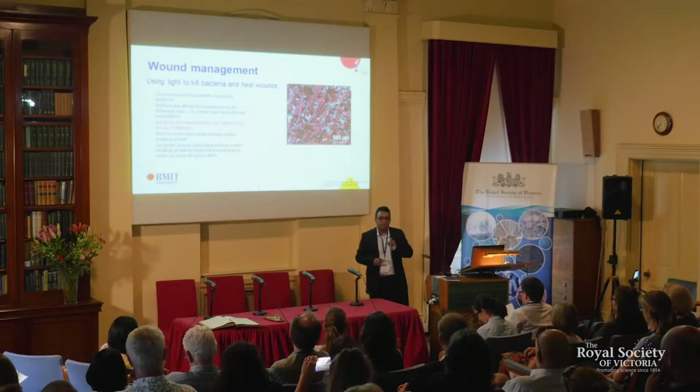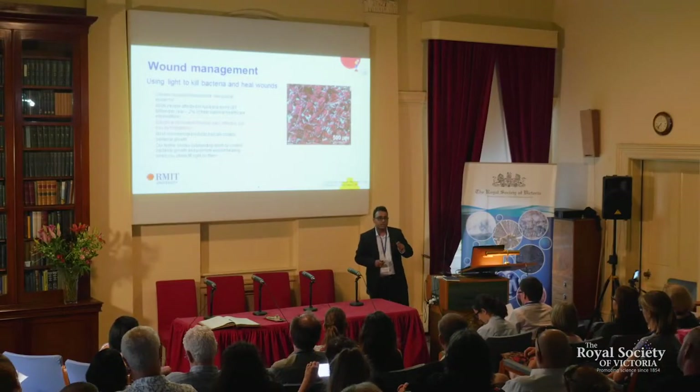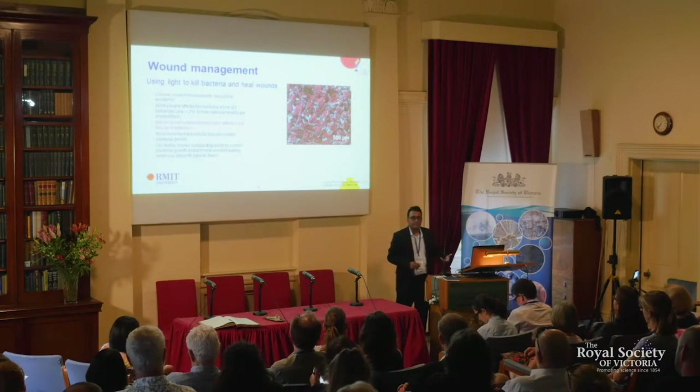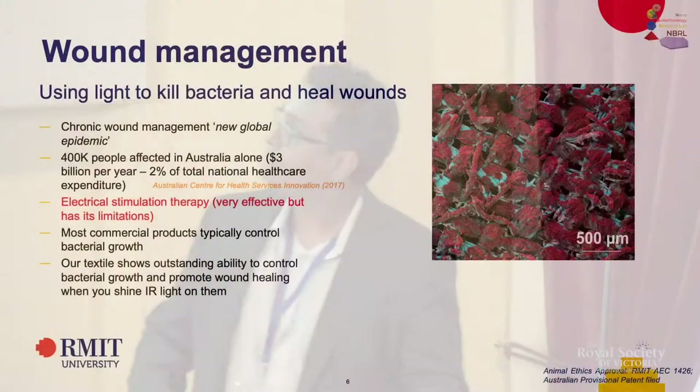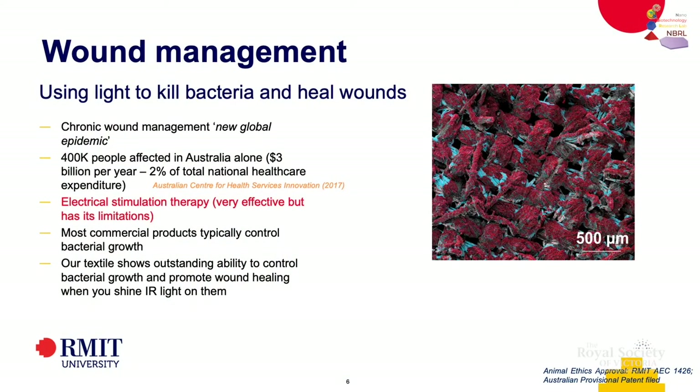This is why we started the project. There is a statistic saying one in three people in the world get their legs amputated because of diabetes — and why? It's because you have wounds that do not heal. When you have a wound, the body sends electrical signals to your brain, and that's what triggers the brain to send cells out there to heal the wound. But when that system doesn't work, it leads to a chronic wound. That piece of fabric you see in the red colour is the material, and what it does is absorb infrared light and kill whatever bacteria you throw at it.